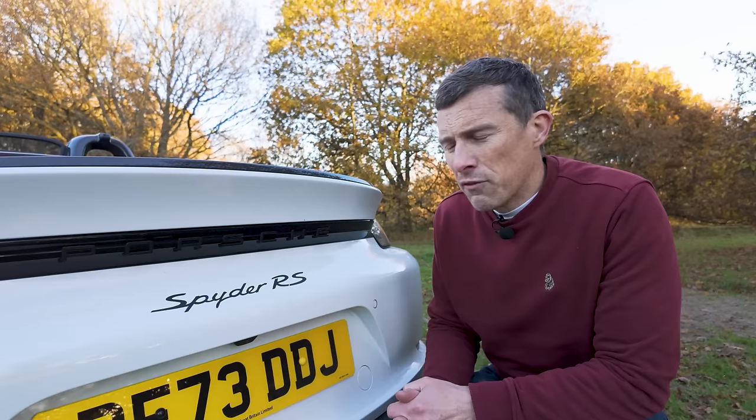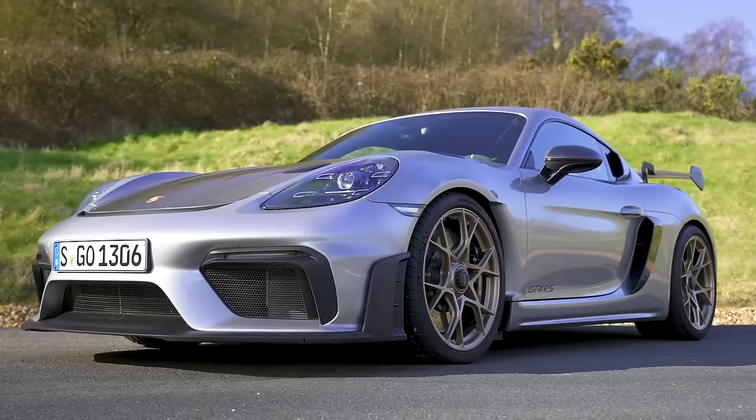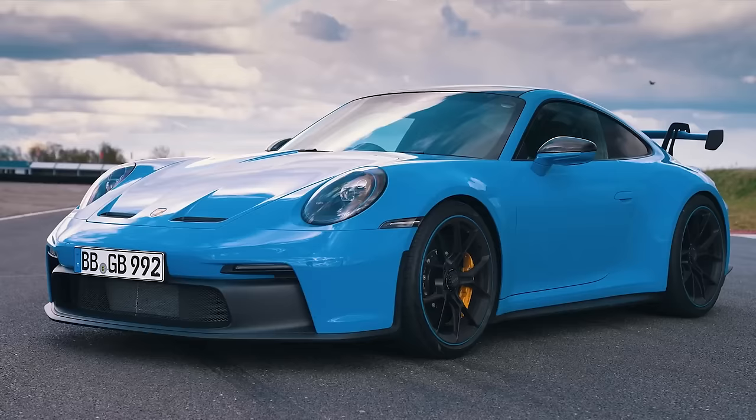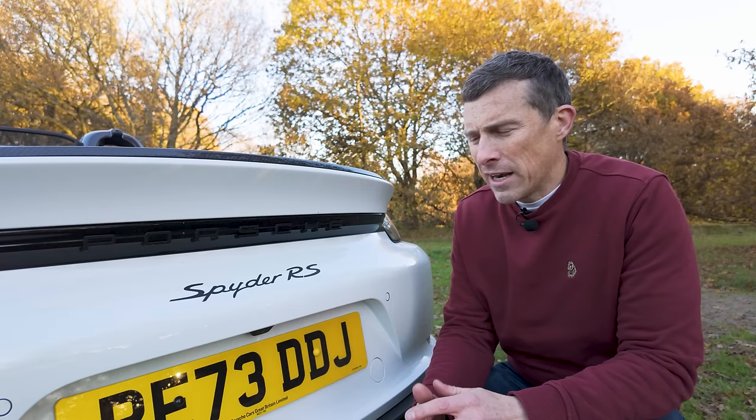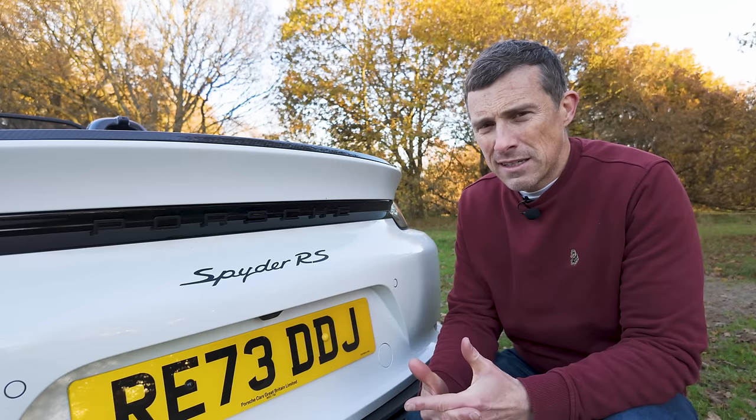Obviously, the biggest thing about the Spyder RS is its engine. It gets Porsche's motorsport-derived four-litre flat-six naturally aspirated engine that you get in the Cayman GT4 RS and the Porsche 911 GT3 and GT3 RS. It is an absolutely stonking engine and it should not be confused with the normal four-litre naturally aspirated engine you can get in a normal Boxster GTS. It's just different — better, more special.